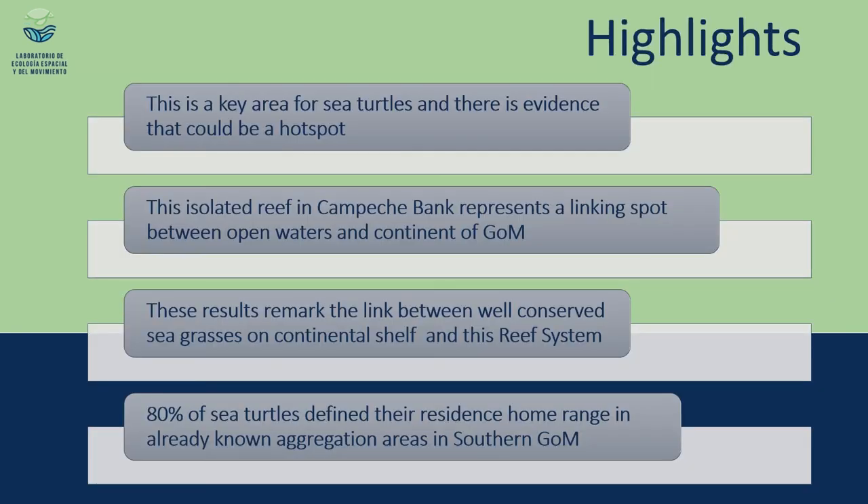With this research, we want to point out that Cayo Arcas is a key area for sea turtles. Based on these results and other existing evidence, we hypothesize that it would be a hotspot for sea turtle conservation. This isolated reef on the Campeche Bank represents a linking spot between the open waters and continental waters of the Gulf of Mexico, serving as a connectivity instrument with the Yucatan Peninsula and even Caribbean waters, including connections between well-conserved seagrasses on the continental shelf. Notably, 80% of these turtles defined their residence home range in already well-known aggregation areas in the southern Gulf of Mexico.